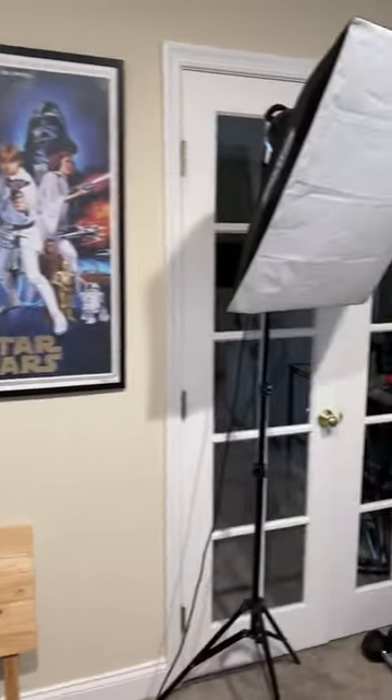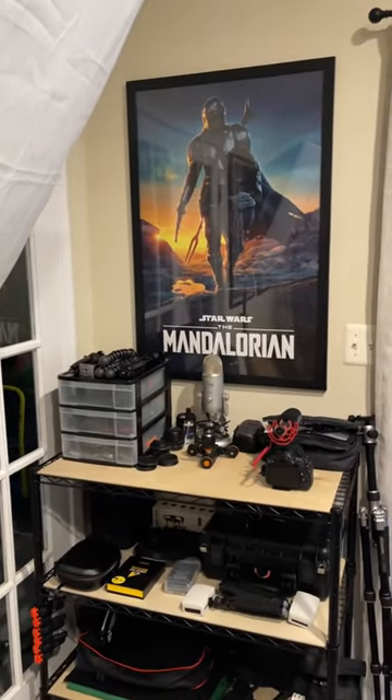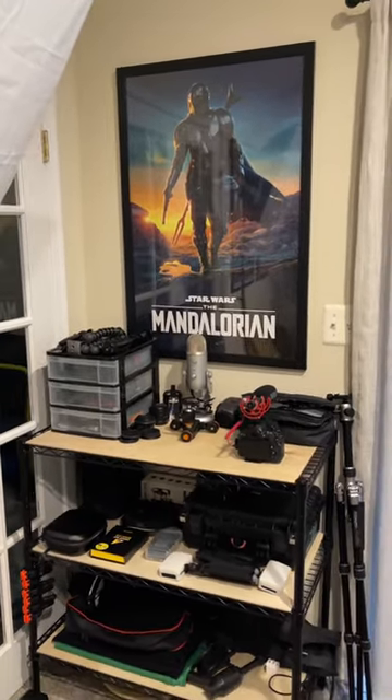And then the newest poster to the room is right here, which is the Mandalorian. And I think that is looking epic.